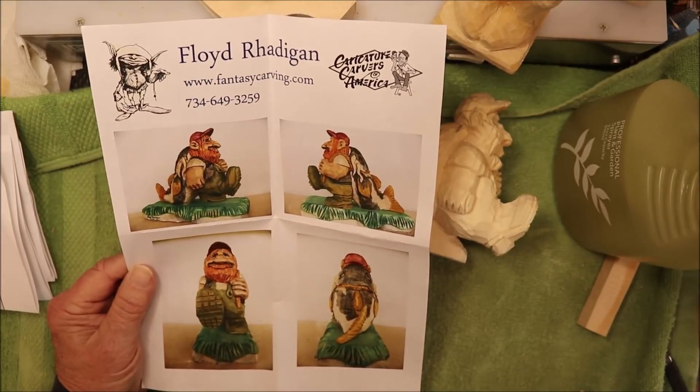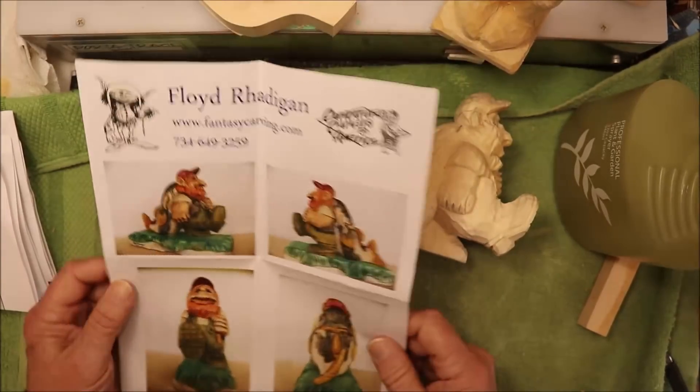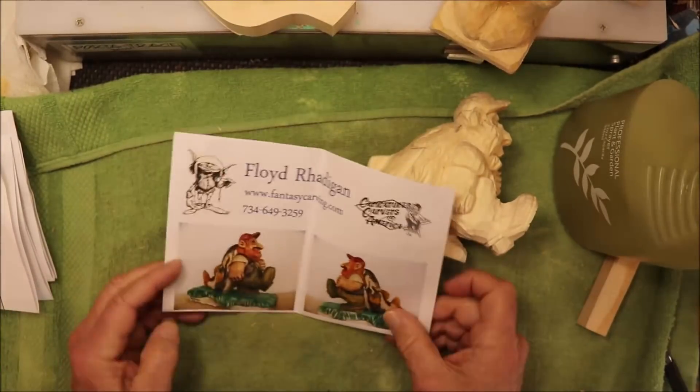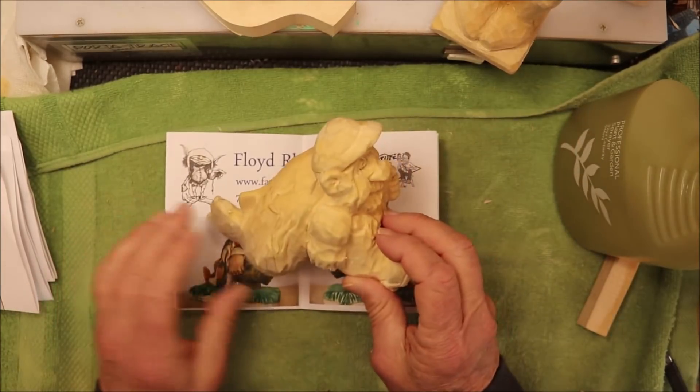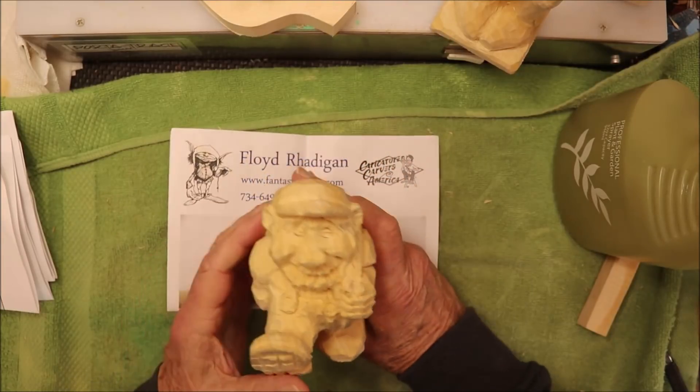Looks like his big old catfish — he's got some little whiskers coming down the side. You can make him any kind of fish you want, really. This is his version and I think it's way cool. It's going to be tough — I've still got a lot of work to do to even get it close to finished.